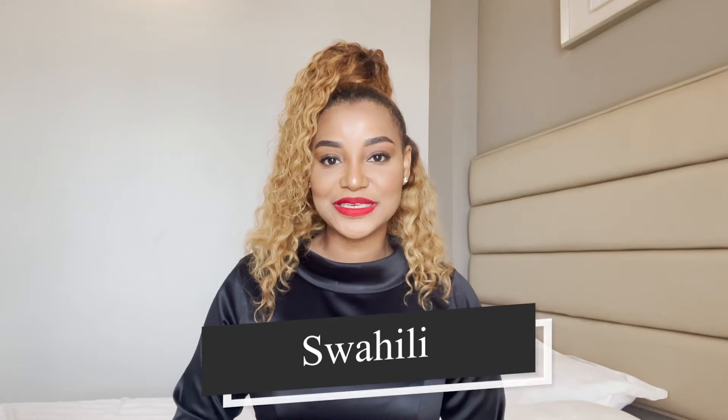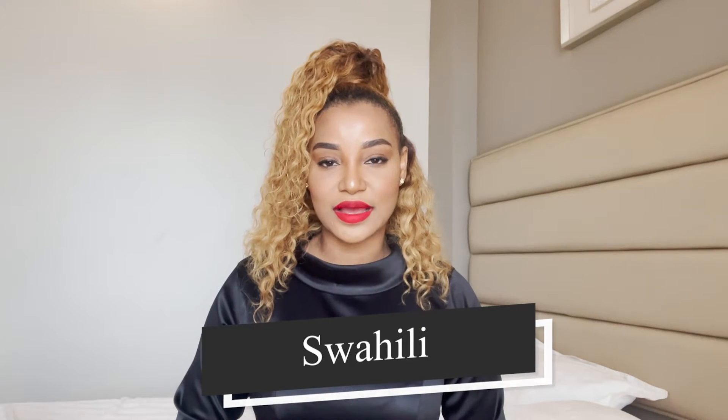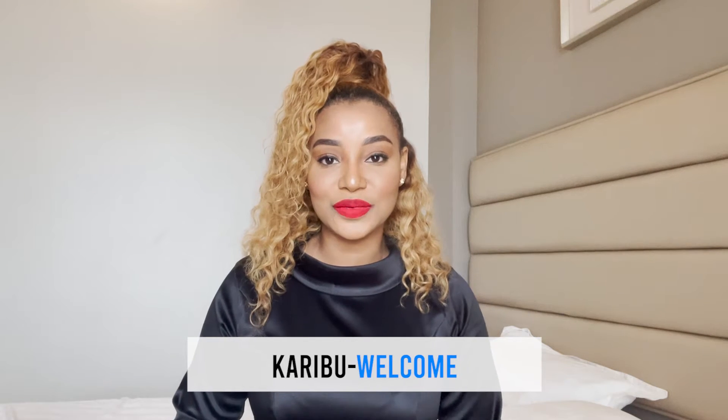Number one: the official language of the country is Swahili. I speak English and I found that a lot of the people do not understand English. Maybe some of the younger people did understand me, but for the most part a lot of people do not speak English. So don't be alarmed — you might have to use a lot of Google Translate or just learn a little bit of Swahili if you're open to it.